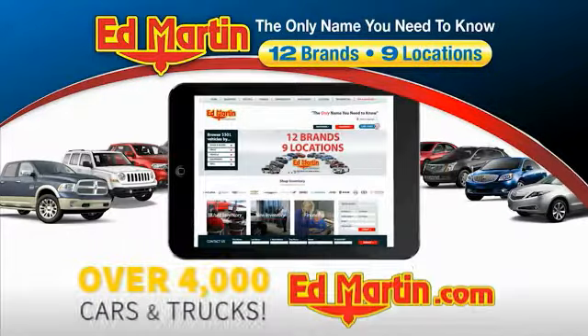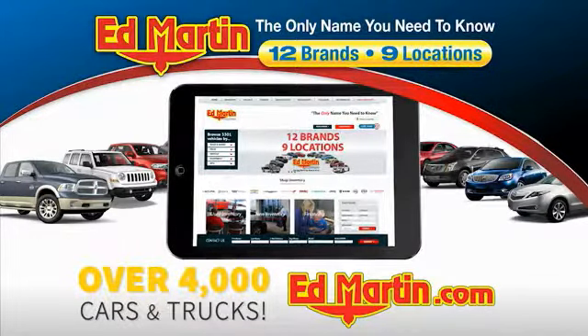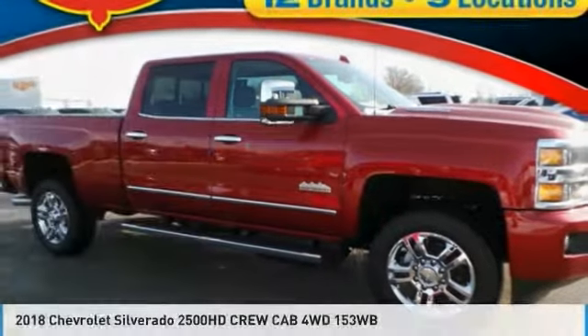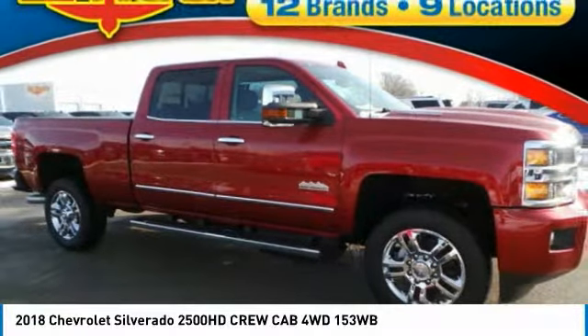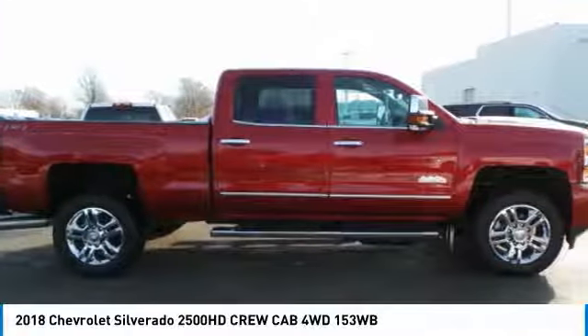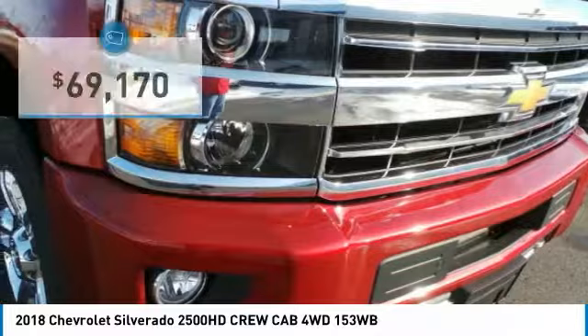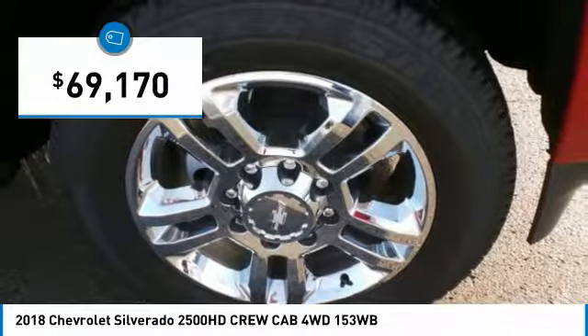You can also shop over 4,000 more cars and trucks online at edmartin.com. Looking for the right vehicle? Check out the 2018 Silverado 2500 HD. This pickup truck pulls unlike any other and is priced below $70,000.